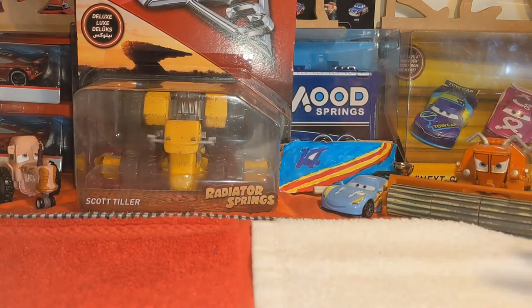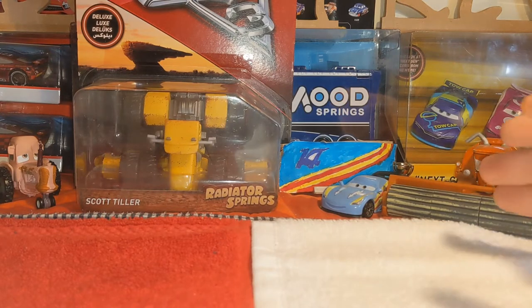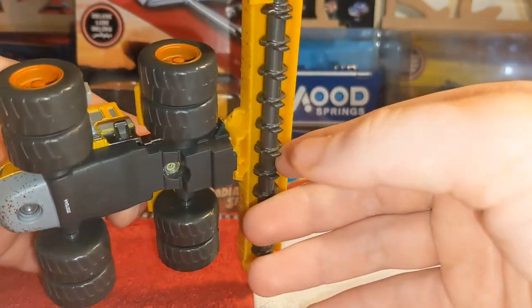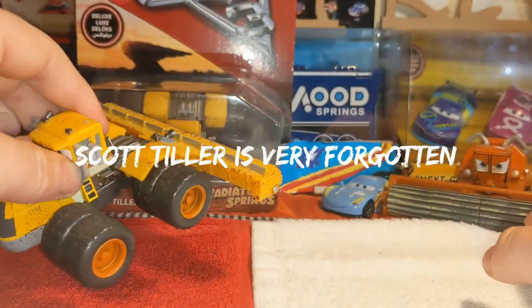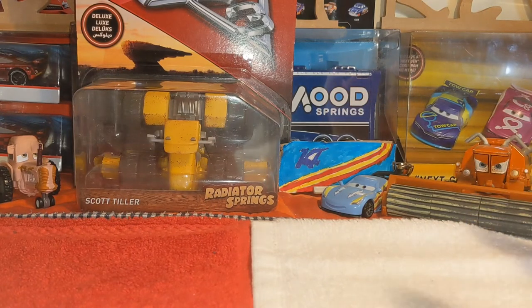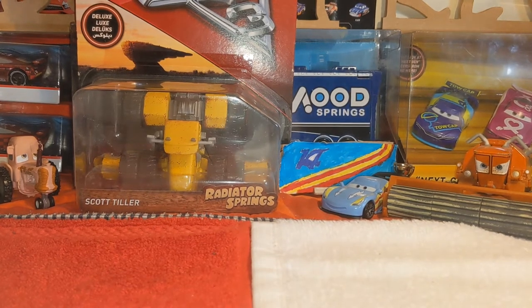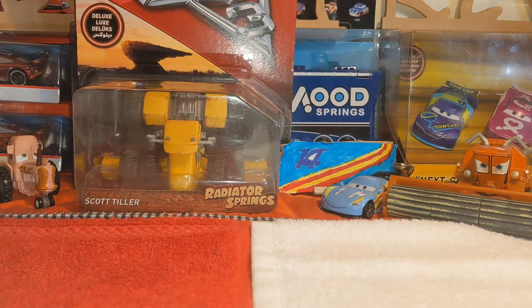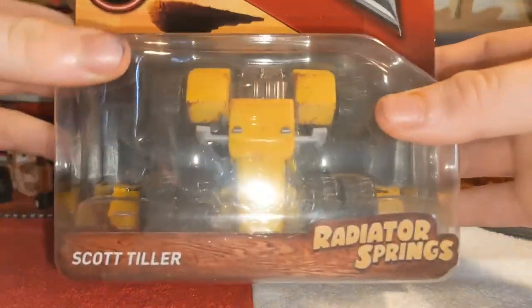Today I'll be taking a closer look at Scott Tiller. People might be wondering if Scott Tiller is really underrated — well, actually he is, because people always talk about Frank being the only combine harvester and forget about Scott Tiller being the other one. His combine is at the back while Frank's is at the front. He was only in Cars 3 for about two or three seconds during a song, so people forget about him all the time.